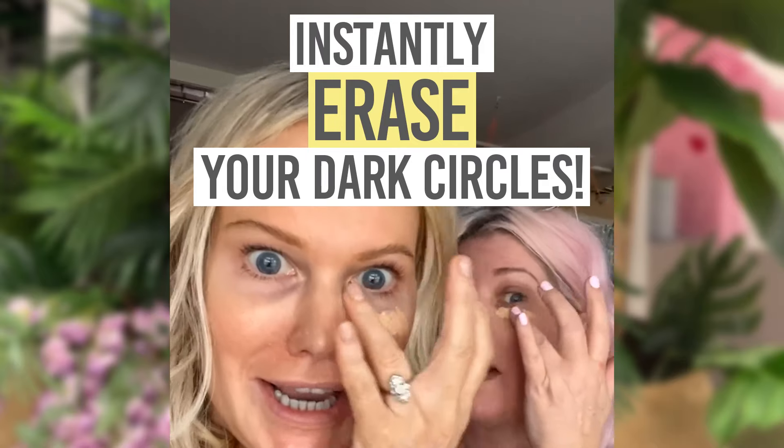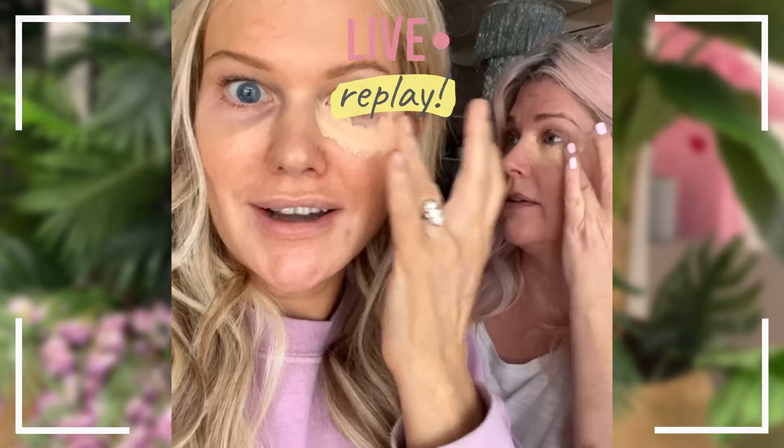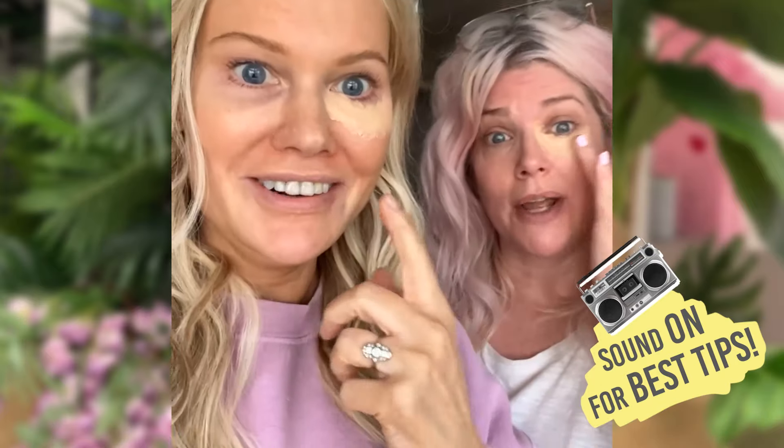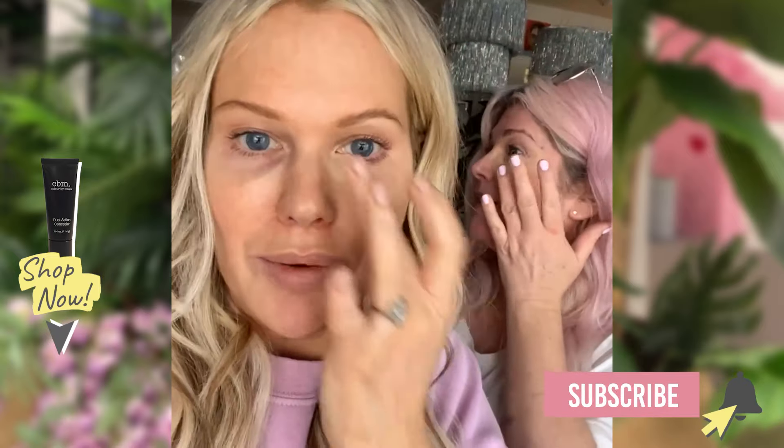We're going to cover our dark circles - thank goodness! We're here on a Saturday filming, in the office but all alone. It's a bit spooky - maybe a little ghost will come out! We turned up to work without any makeup on - you might not have noticed, but look.